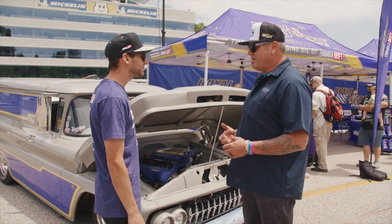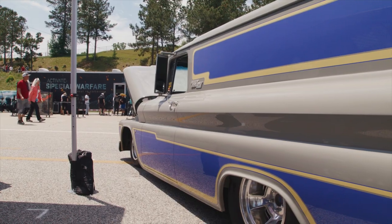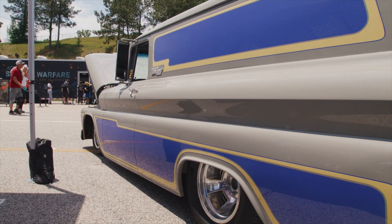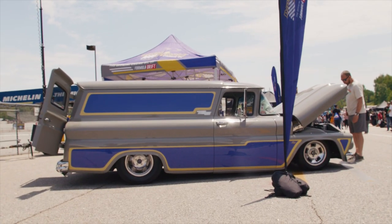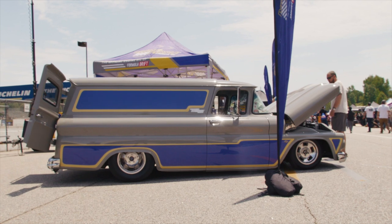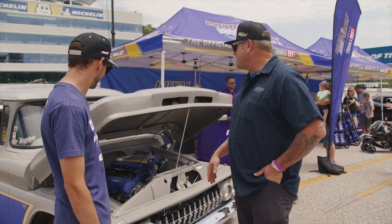They built it to do Hot Rod Power Tour and drive it around. It's got about 500 horsepower, but it weighs almost 5,000 pounds, so they're not going to drift it or do burnouts — it's not a drag truck. It's just a cool cruiser. It's got all the modern amenities: Vintage Air air conditioning and a tilt wheel.